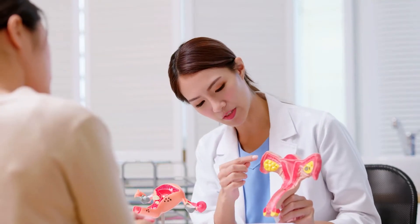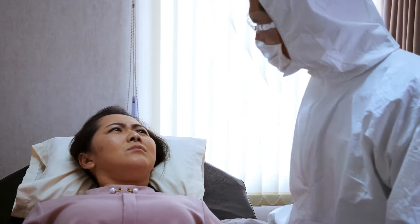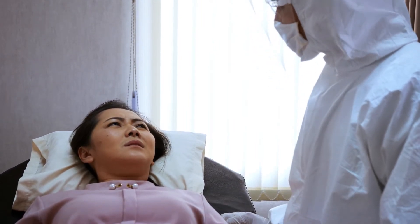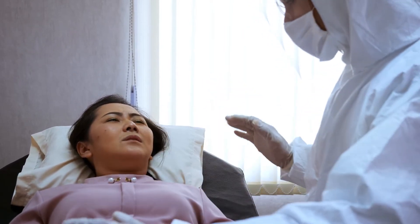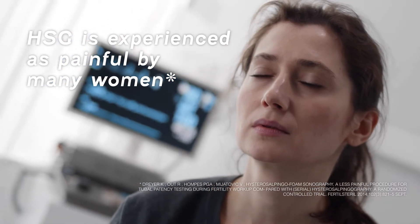Today, to assess fallopian tube patency, many clinicians are still referring their patients to a 100-year-old procedure, HSG, which involves iodine and radiation. And all too often for the patient, HSG is a painful experience.